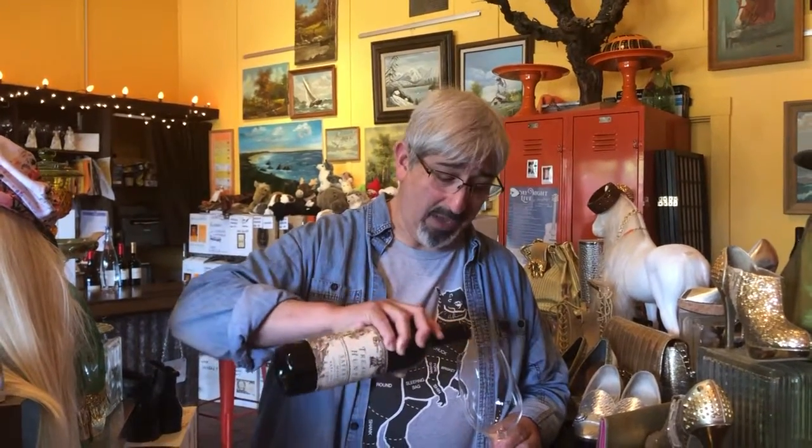This is the Malbec from Napa Valley, 2017, Safe Word. I'm not going to talk about the name of the wine because this is a family show. However, let's talk about the wine itself.